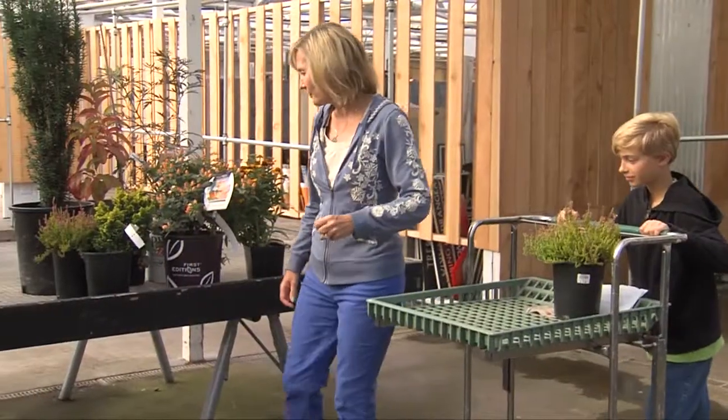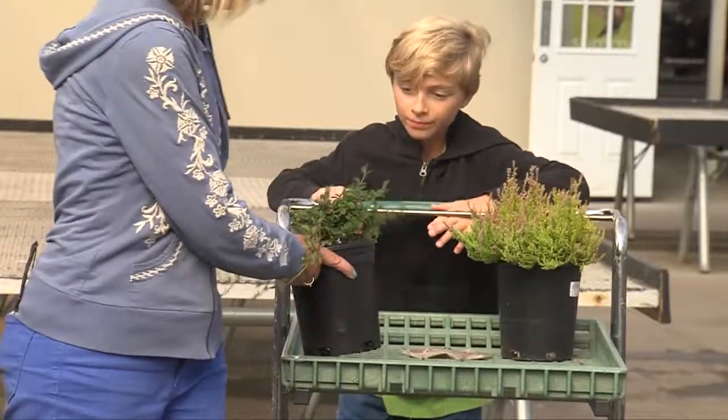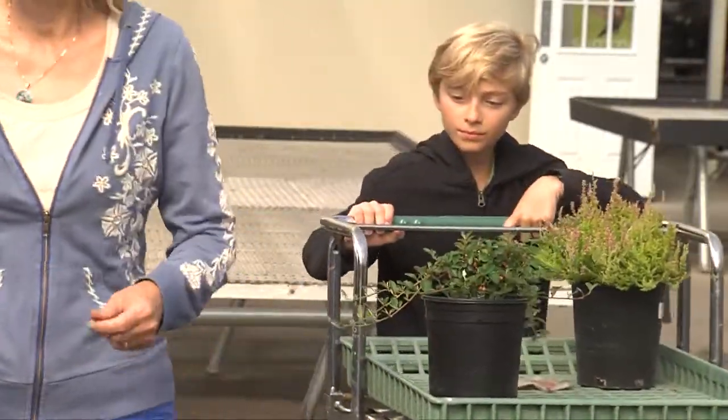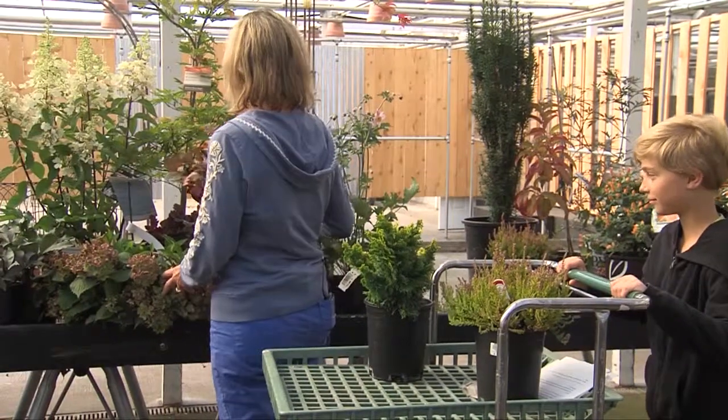What is the best way to choose from hundreds of plant choices? Well, the key is to match the right plants with the growing conditions in your garden. This way you won't need as much water, fertilizer, and certainly not pesticides.